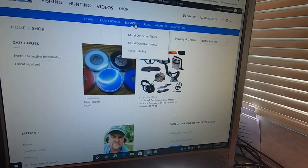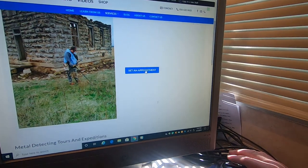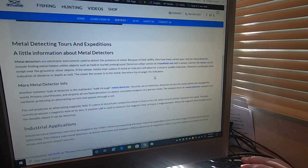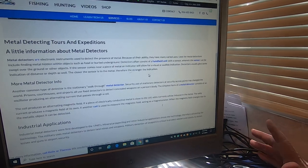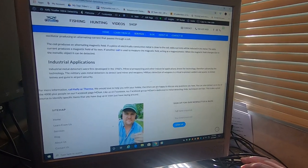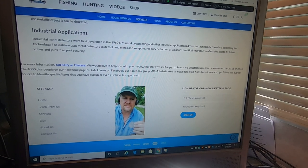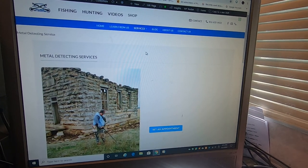I've also got hunting and fishing videos. As far as services we provide, you can set up an appointment here or call the number if you want to schedule an event — we'll do all that, we'll schedule it, do the homework. A lot of folks utilize this like corporate events; it's kind of a team-building type thing. A lot of good information — I've been at this 40-some years.